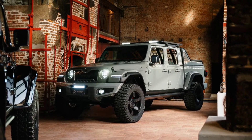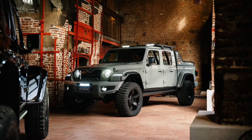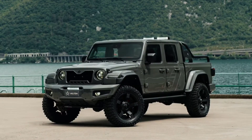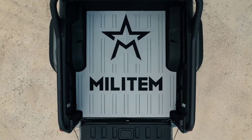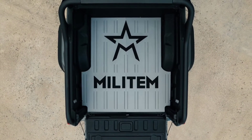Power is provided by the familiar 3.6-liter naturally aspirated Pentastar V6 with 385 horsepower and 260 pound-feet, 353 newton meters, of torque. This engine is coupled to an 8-speed automatic transmission that powers all four wheels.